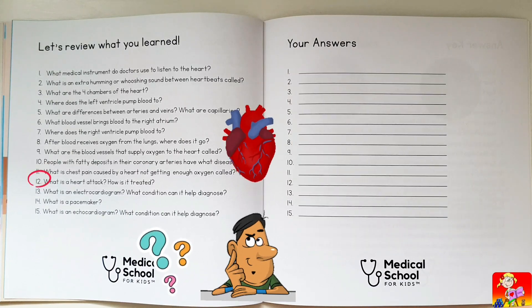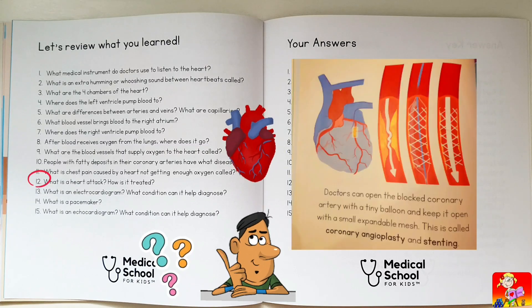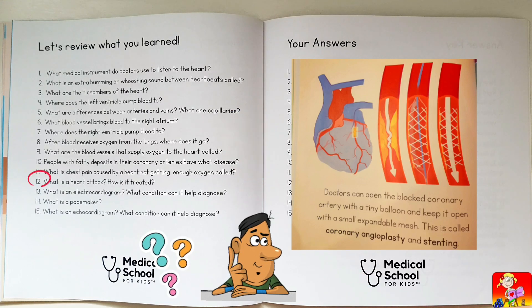What is a heart attack? How is it treated? A condition caused by a completely blocked coronary artery. Treated with coronary angioplasty and stenting.